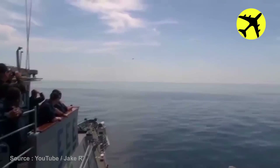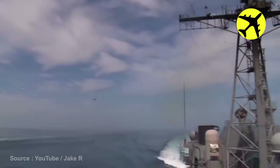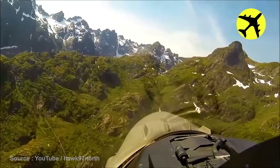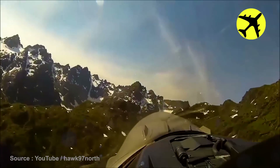This is probably the fastest flyover we've ever seen caught on camera. Take a look at this F-16 pilot as he flies over Norwegian territory and shares the view.